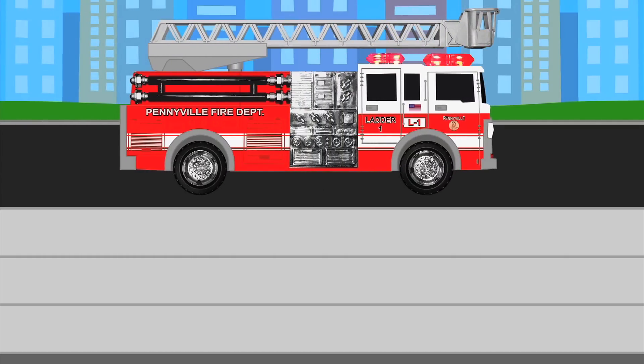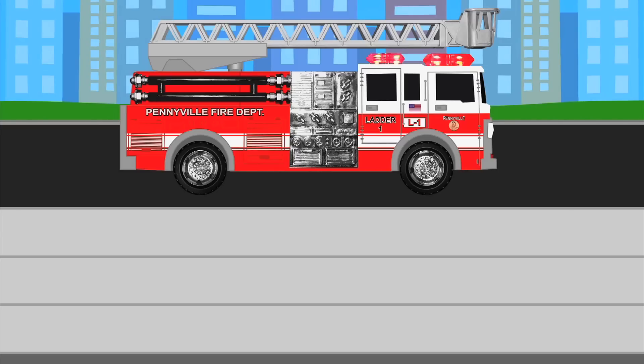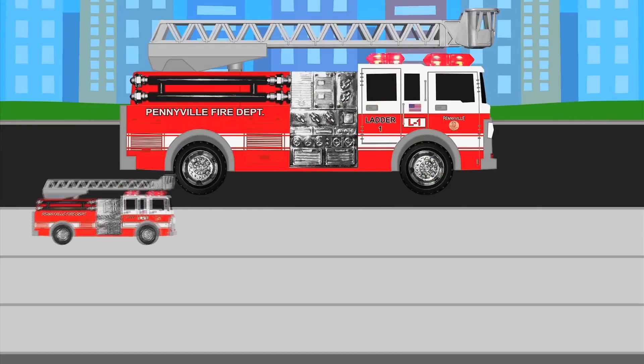What street vehicle do you see? That's right! It's a fire truck! And to remind us that we saw a fire truck, let's put a fire truck sticker down on our chart. We'll keep track of all the fire trucks we see in the top row.